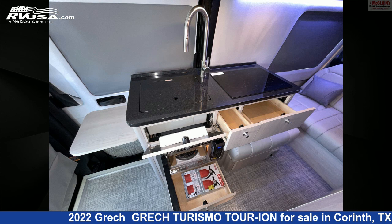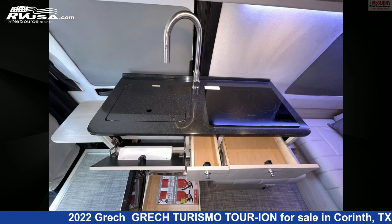And 16 gallons fresh water capacity. The floor plan layout of this Class B features a front living area, mid-kitchen, and rear bedroom.